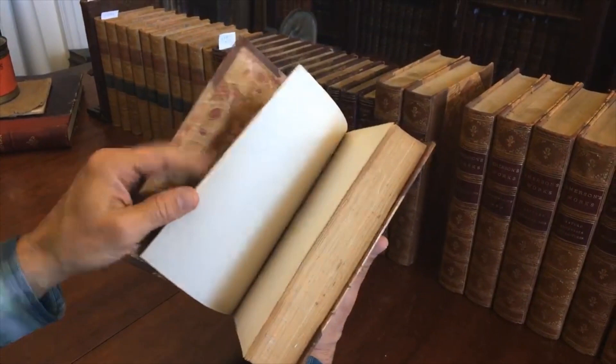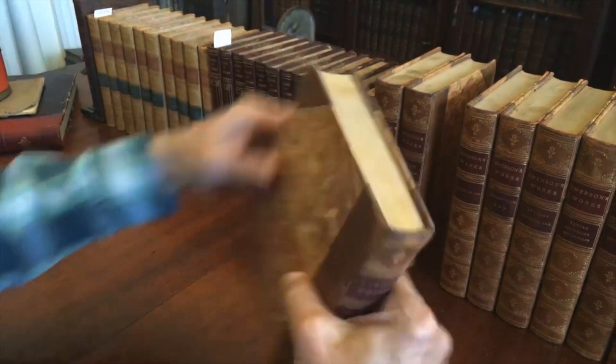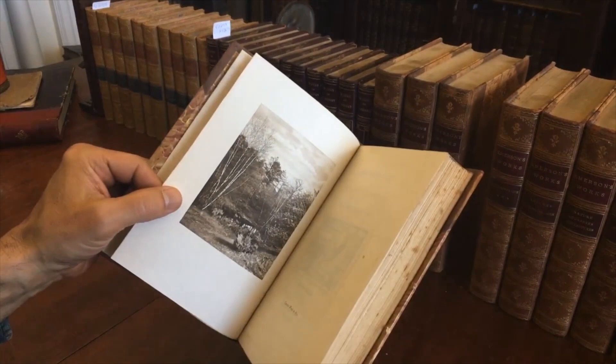And there is a bust — of Thoreau actually. That's Thoreau. And here we have Concord Woods.